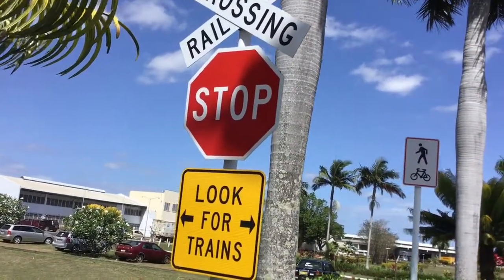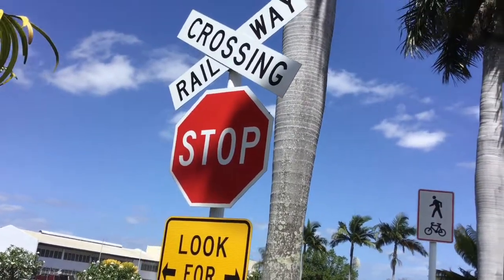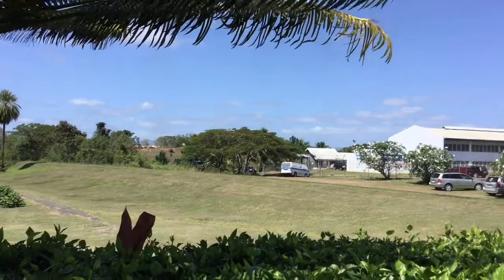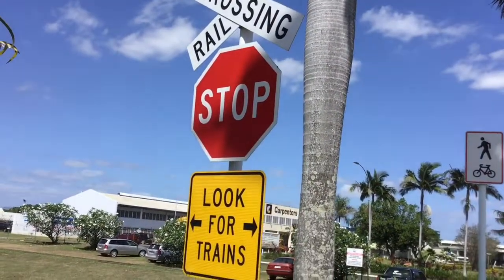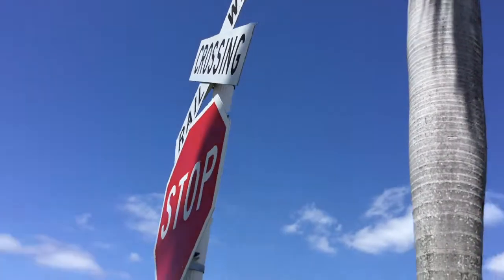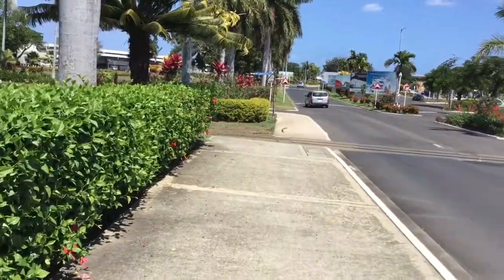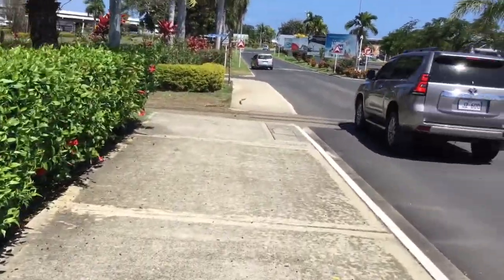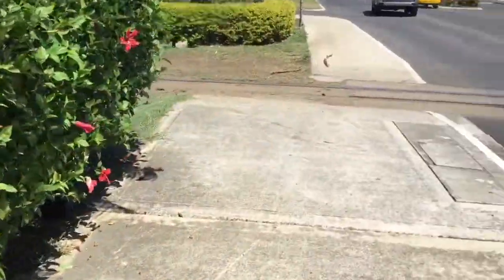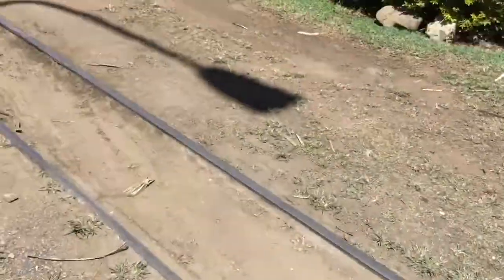I'm at the level crossing. The sign says 'Railroad Crossing — Stop, Look for Trains.' There are no trains anymore. It looks similar to Australia but the sign is smaller. Here are the train tracks — that's how small they are.